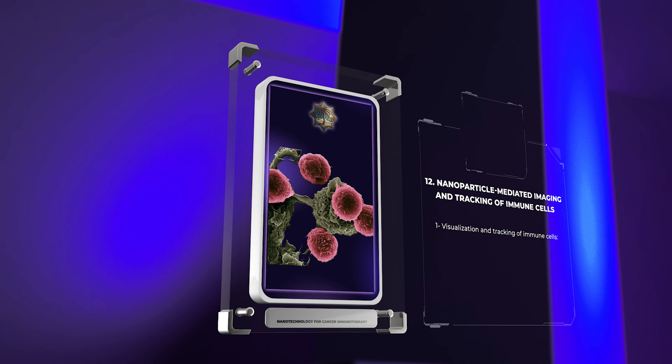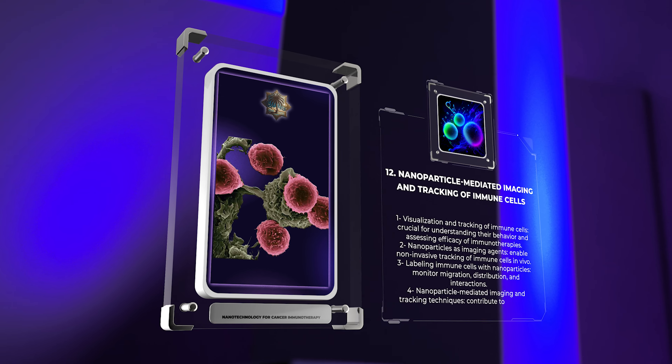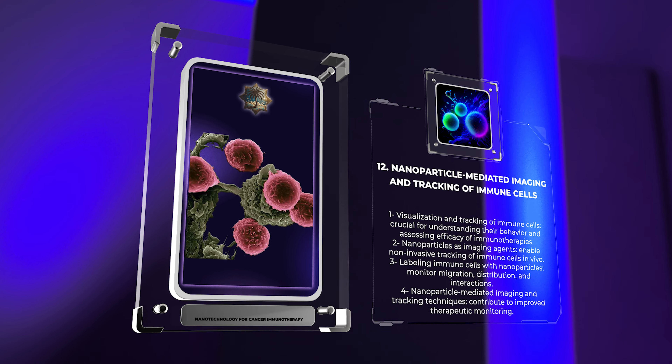The ability to visualize and track immune cells is crucial for understanding their behavior and assessing the efficacy of immunotherapies. Nanoparticles can serve as imaging agents, enabling noninvasive tracking of immune cells in vivo. By labeling immune cells with nanoparticles, their migration, distribution, and interactions can be monitored, providing valuable insights into the immune response. Nanoparticle-mediated imaging and tracking techniques contribute to improved therapeutic monitoring and the development of next-generation immunotherapies.